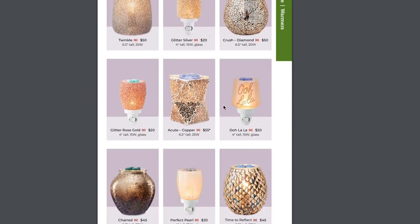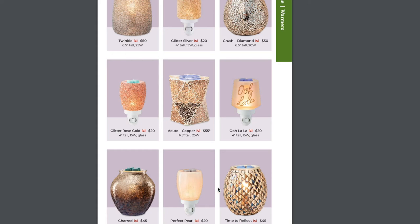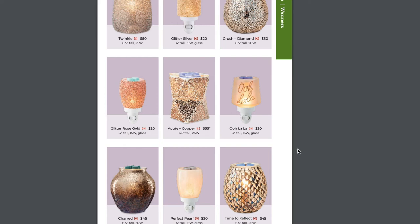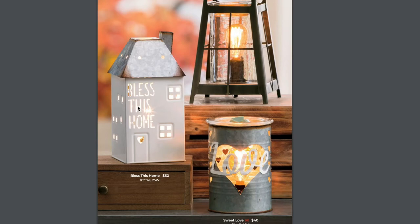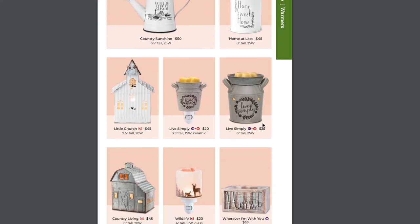We still have the Time to Reflect — love that warmer, it's so pretty. The Charred Glitter Rose Gold, the Twinkle Crush, and Perfect Pearl — that's a perfect gift. The new Salerno would fit in any room and make a really great easy gift. Bless This Home was a warmer of the month. Sweet Love is staying. And there's a new one — Shining Light, a modern country approach with an Edison bulb. That's a really cool warmer. I think that one's definitely going to be one of Brandon's favorites because he likes the modern look.